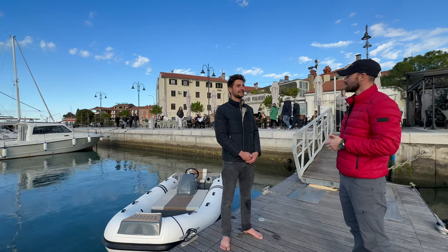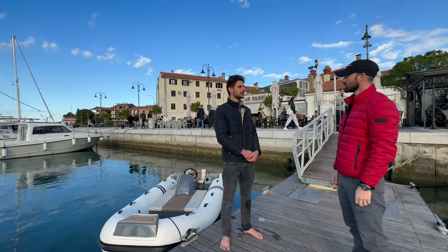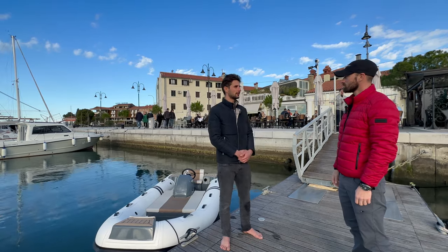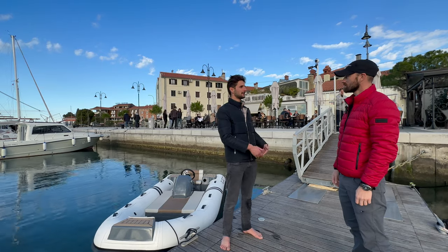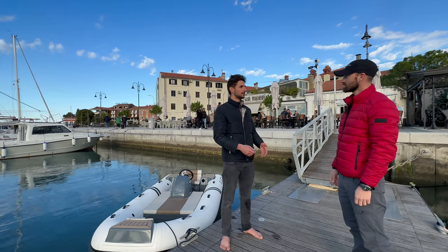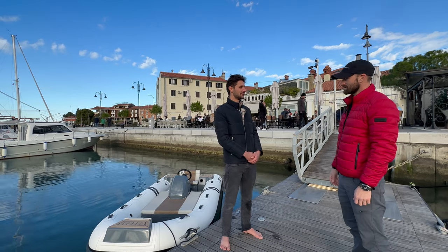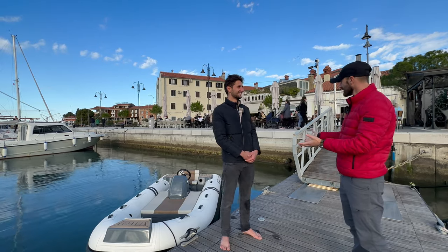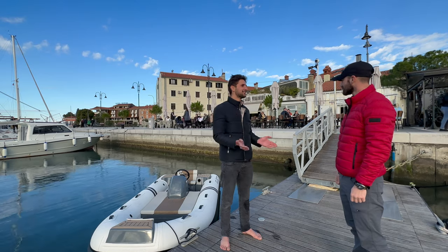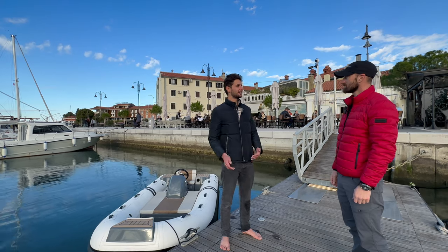One feature we're already developing with partners from the yacht industry is to use the tender as a power bank. During the night you could use the 46 kilowatt-hours of battery from the tender to power all the appliances — air conditioning, etc. — on the big boat. Then in the morning, when everybody wakes up, you turn on the generator on the boat, charge back the tender, and also use the electricity on the main vessel. You can basically use your tender as a night generator to power everything on the boat — that's the whole ecosystem we want to introduce to the market.